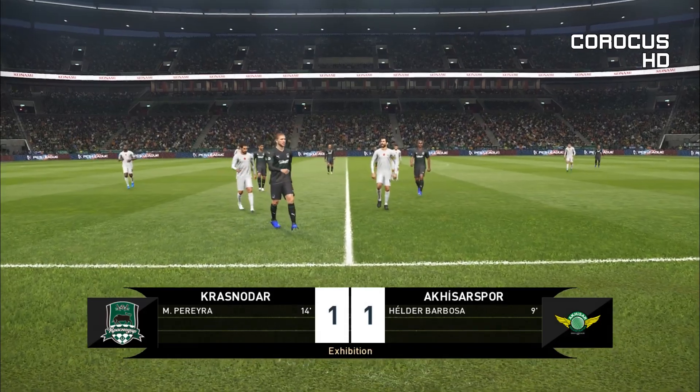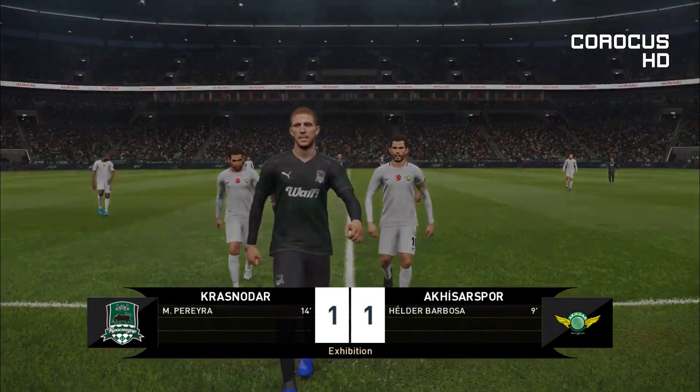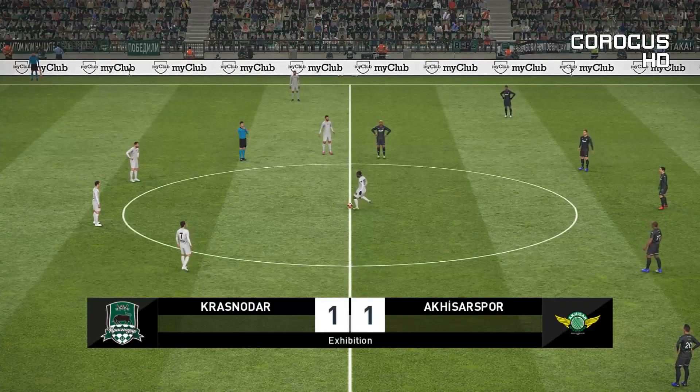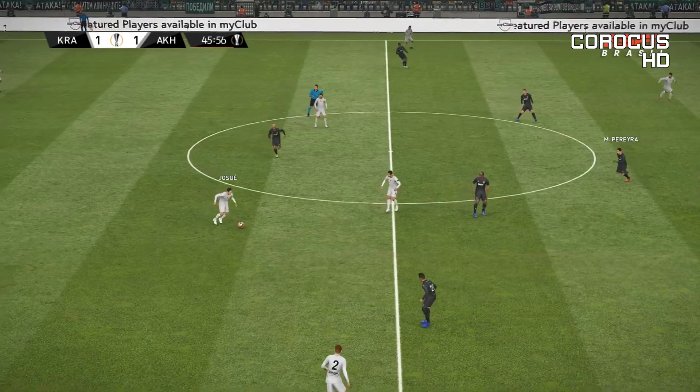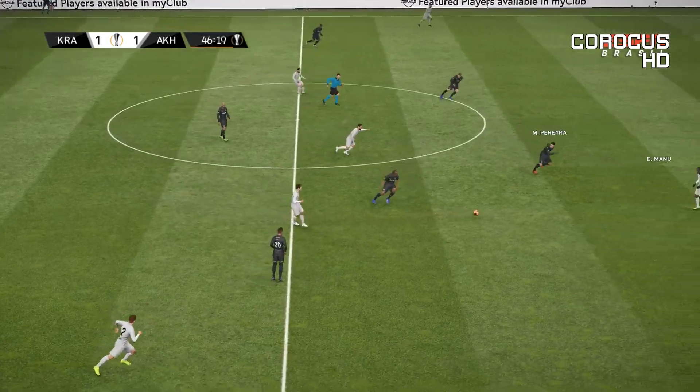Any strong opinions on the first half? Well, we thought this would be close, Peter, and it's proven so. Second half then, just getting going. No changes at the interval from either side.